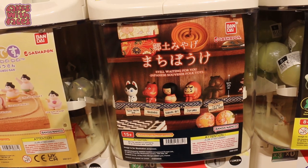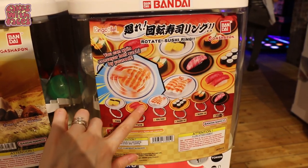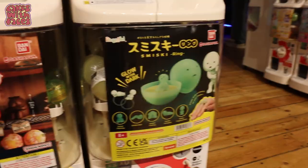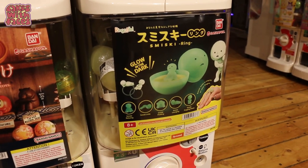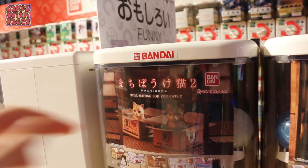So it's actually pretty organised — this section is all the anime and manga Gachapon, and these are the funny Gachapons. These have got to be the best ones I reckon. There are sushi rings — these are good ones. I'm seeing more and more Gachapon rings all the time.